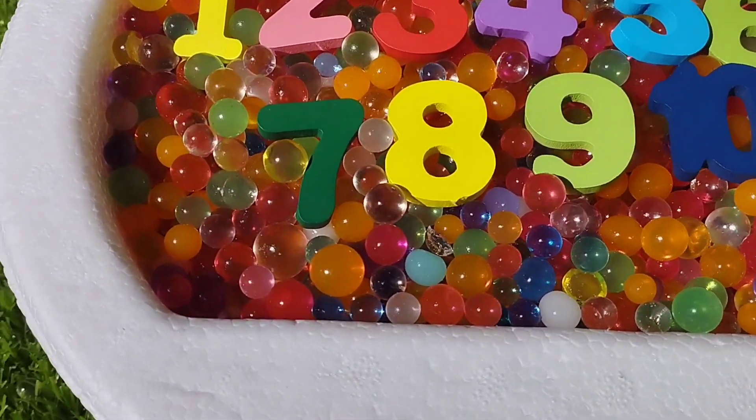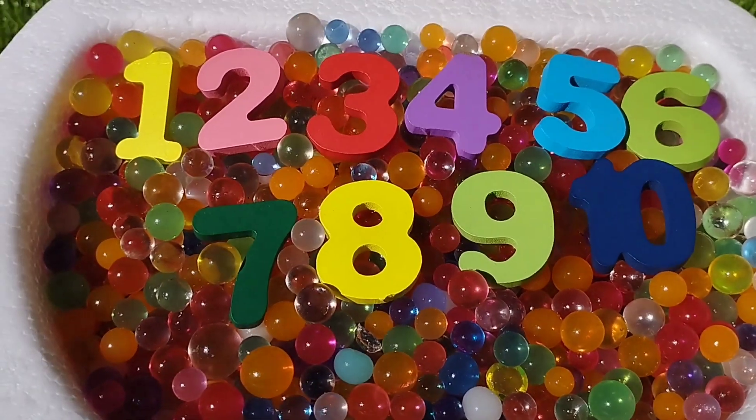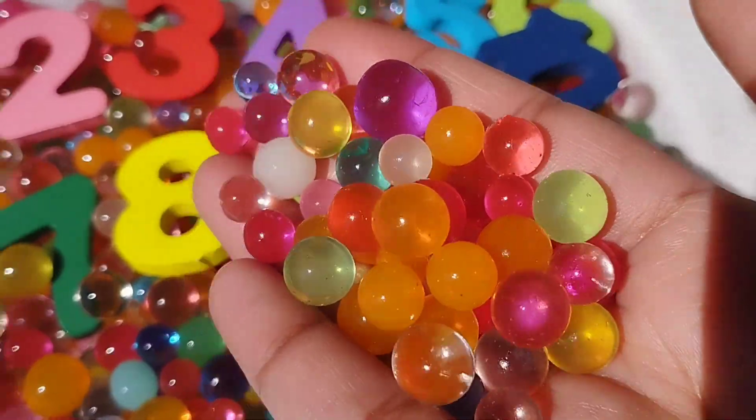Today we have wooden number blocks. We have wooden numbers. Let's learn their names one by one. Are you ready, girls?